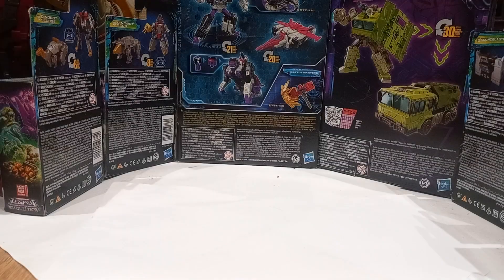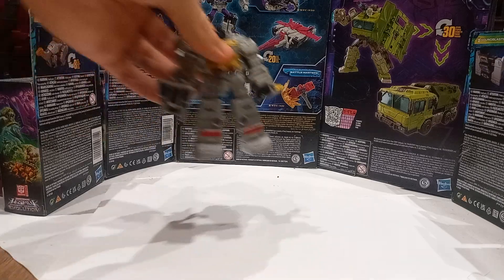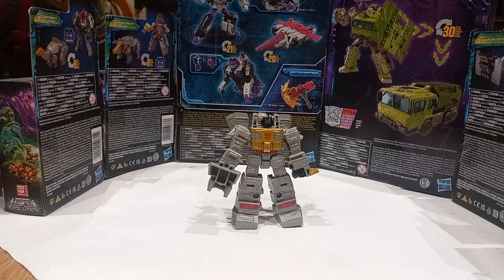At number eight, we're going to be going a little smaller. I had to have one of the core class Dinobots on here. Here we go: Legacy Evolution Core Class Grimlock, number three in the Dinobots for combining into Volcanicus.